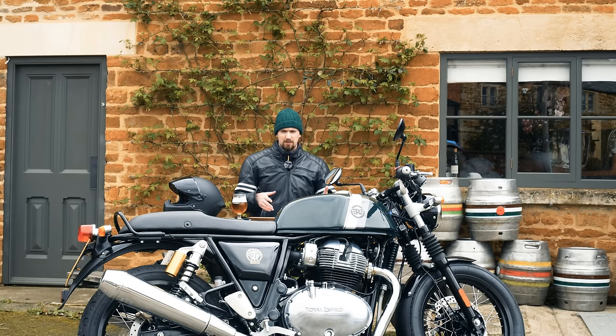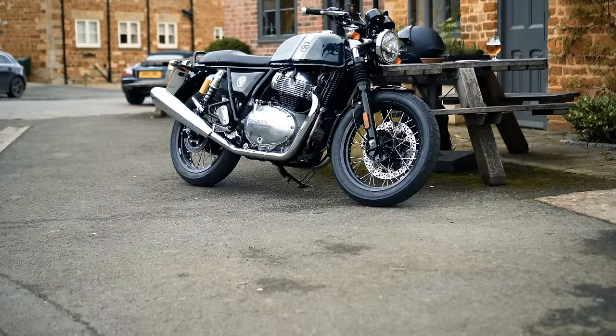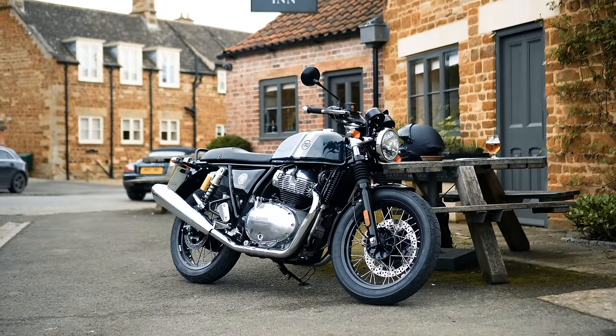I recently re-watched my old review of this bike from 2022. You always look back and think 'I could have done this better.' I did say in that video to leave comments if you wanted me to go to a pub and do a video like this — but I didn't have enough time when I had that bike, and the weather wasn't great, so it had to go back a few days later and I couldn't get out on it again.